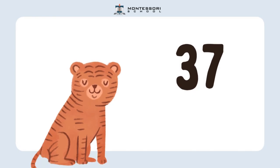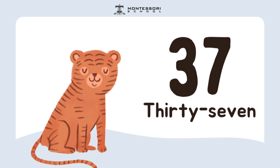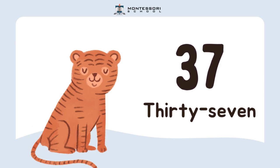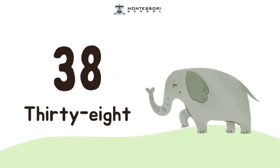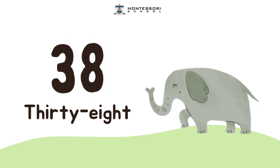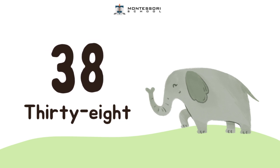Next, I have the number 37. Can you say it again? 37. And then, I have the number 38. What is it again? 38.